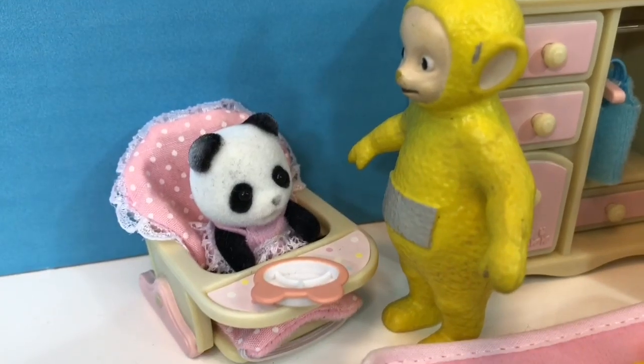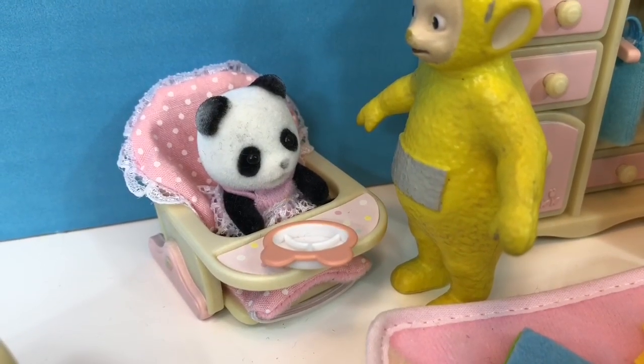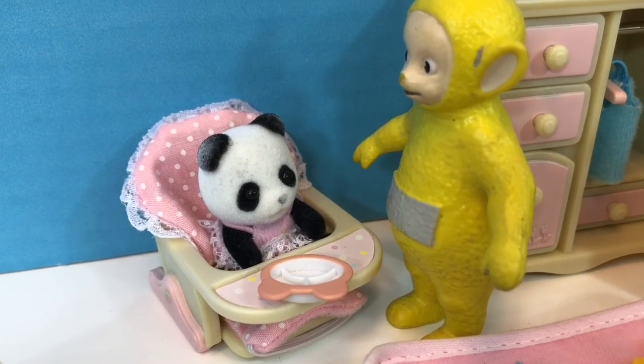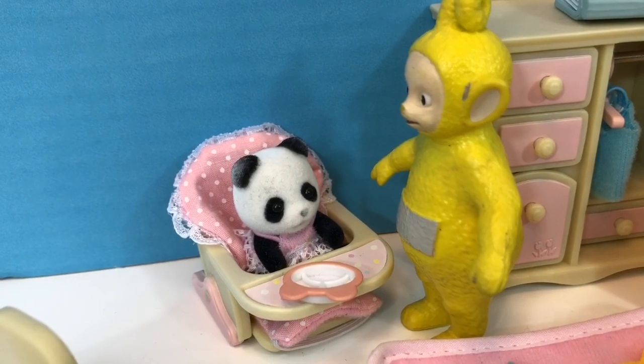After her nap, Baby Panda has a little snack in her high chair. Baby Panda doesn't have any teeth yet, so she's eating mashed avocado. We don't want Baby Panda to choke on anything.